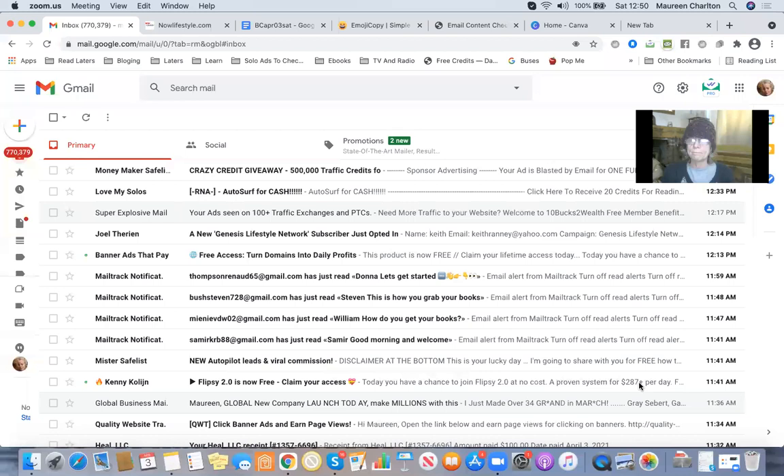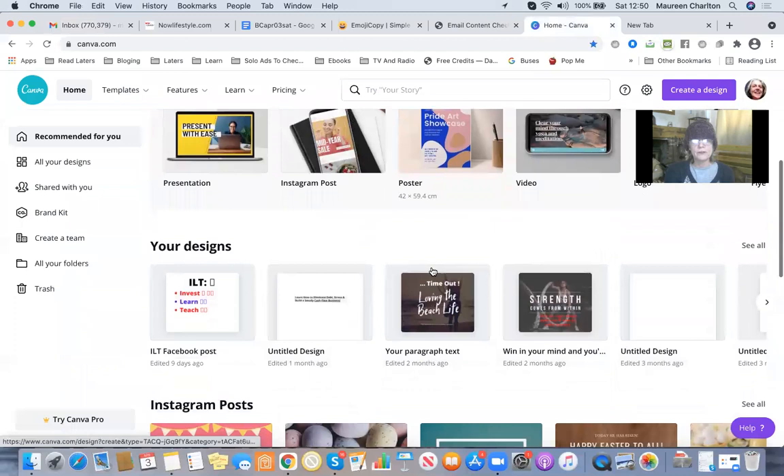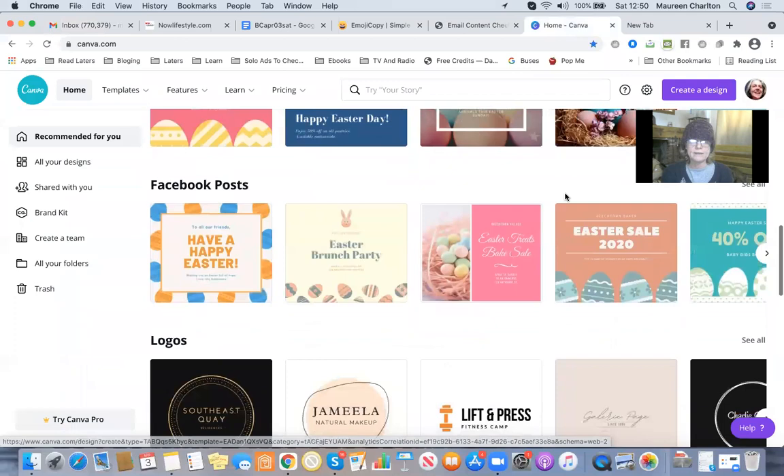The next tool I want to share with you is Canva. Canva I love. You can join it for free and you can actually earn an upgrade by inviting people. Please hit my link below and join as a free member. I'm going to share my screen and go to Canva — it is so much fun. These are some designs I've done. They're fantastic for doing Instagram and Facebook posts and you can do them in minutes.